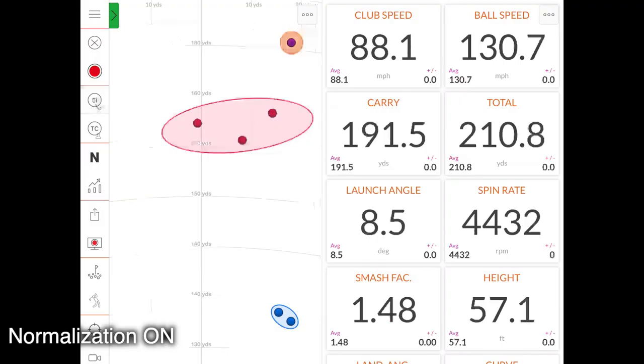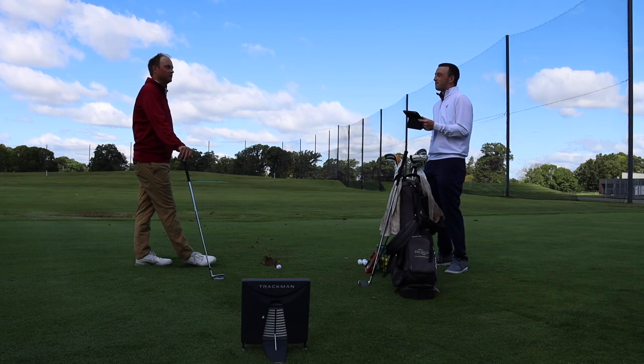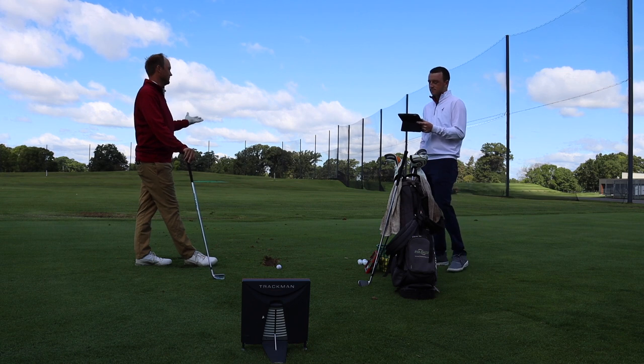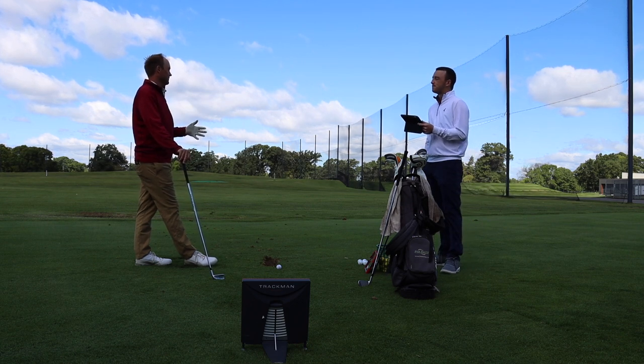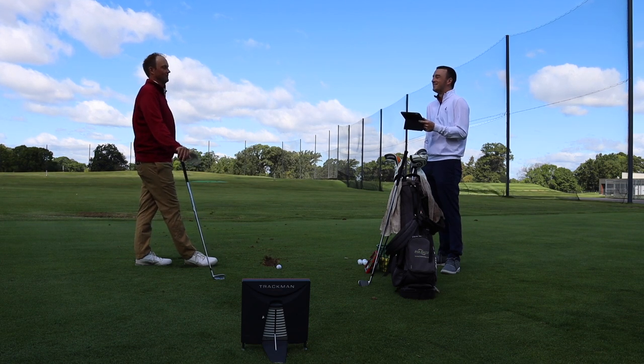That is a thing of beauty. Turn that normalization button off and we got 167 yards total — 162 carry. So it's a little short maybe of that target, but the control of that flight — your height was only 75 feet in the air, so you definitely kept it lower. I'd much rather hit it 167 when I'm trying to hit it 175 than hitting it 145 when I'm trying to hit 175.